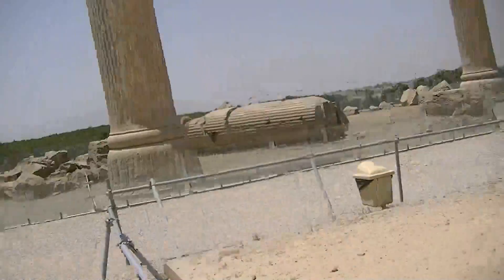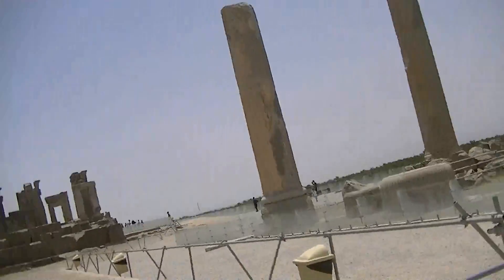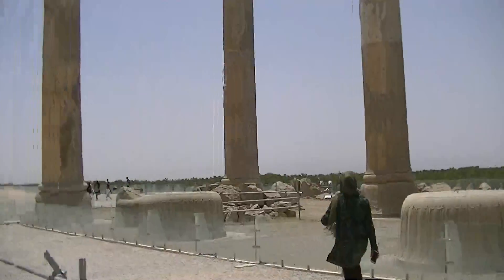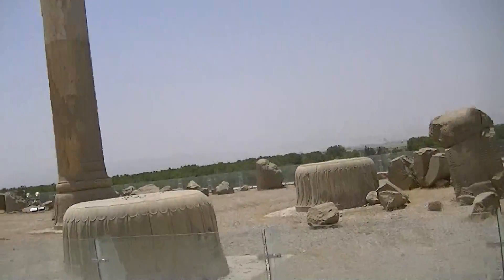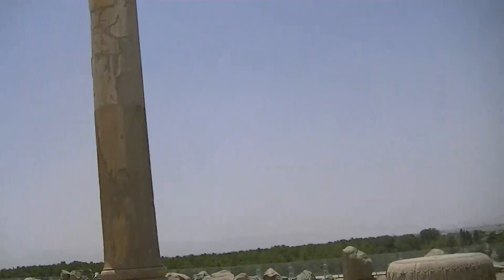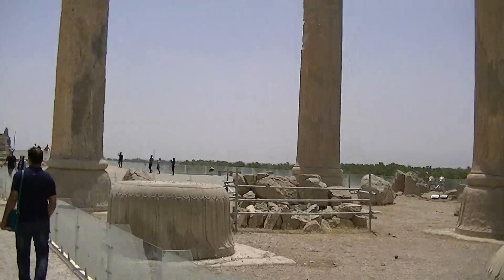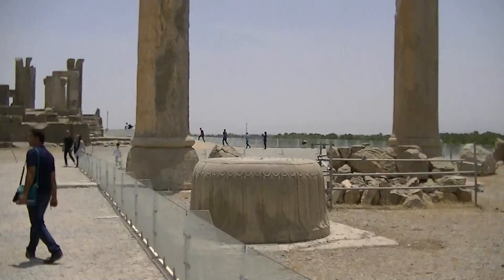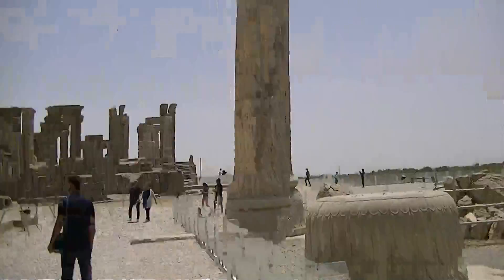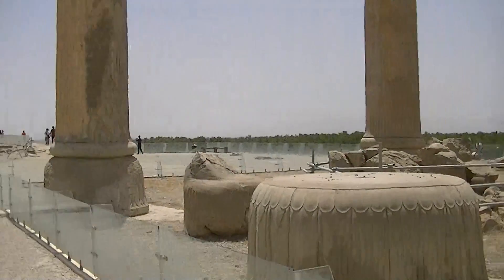Some more collapsed pillars. People from other countries have stolen parts of the Persian culture - disgraceful.